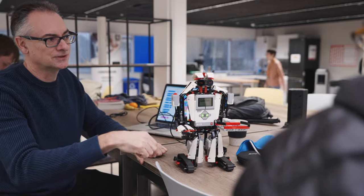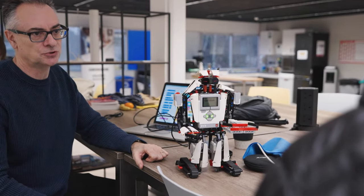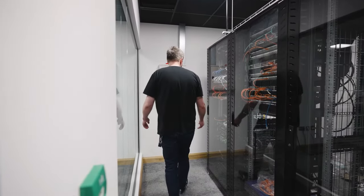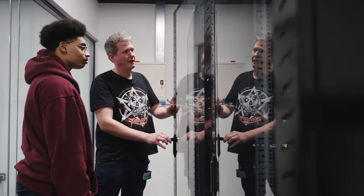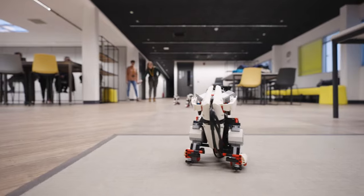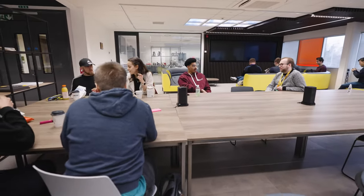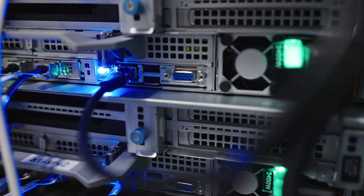Computing is transforming every career in the world. With the Digitech Centre, our students will have the ability to be part of that change — whether it is defending against the latest cyber attack, developing brand new websites and mobile apps, or using the latest AI techniques to solve big data problems. Our students will graduate with the capability to make a difference.